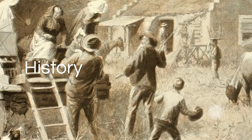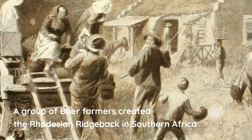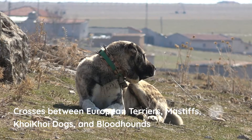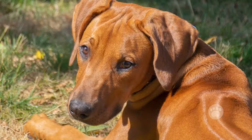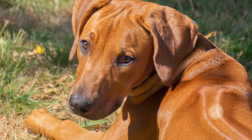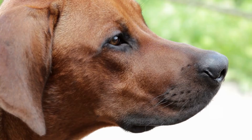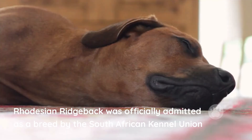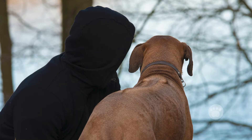Rhodesian Ridgeback breed history. A group of boar farmers created the Rhodesian Ridgeback in southern Africa. The breed resulted from crosses between European terriers, mastiffs, koi koi dogs, and bloodhounds. Upon their creation, the characteristic ridge of hair running along their spine made one thing clear — they were hunting beasts. They proved themselves and quickly became one of the best hound dogs of their period. In 1924, the Rhodesian Ridgeback was officially admitted as a breed by the South African Kennel Union.